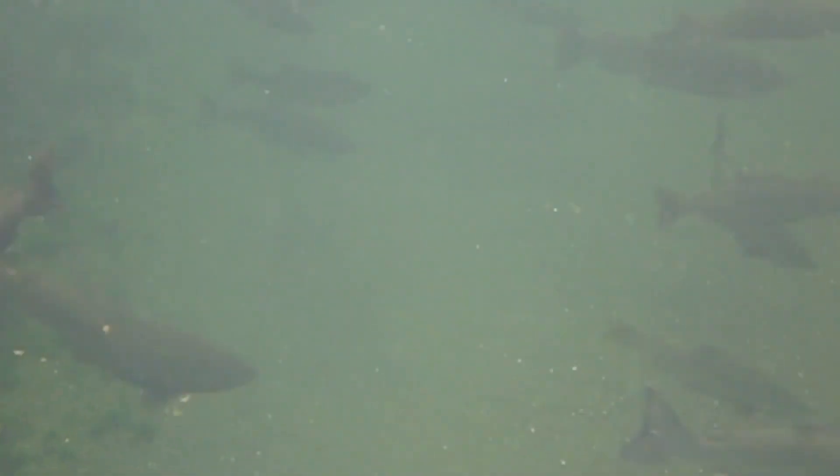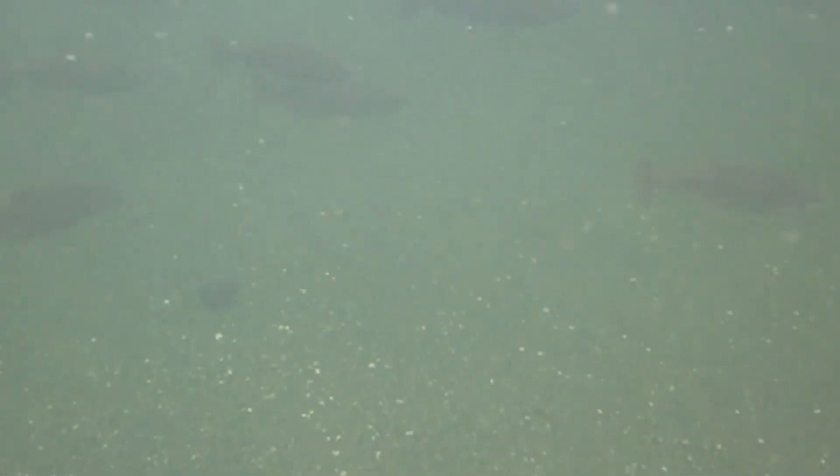Every two weeks, our group goes up to the Eel River watershed to make measurements to figure out how the watershed works.